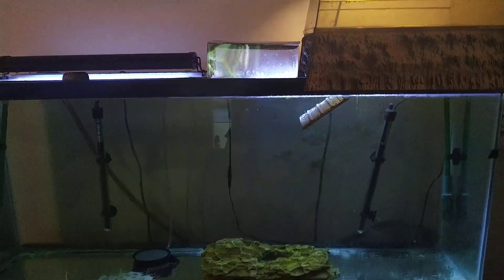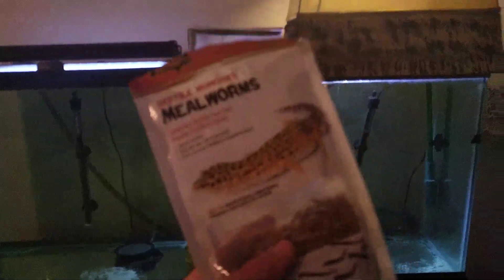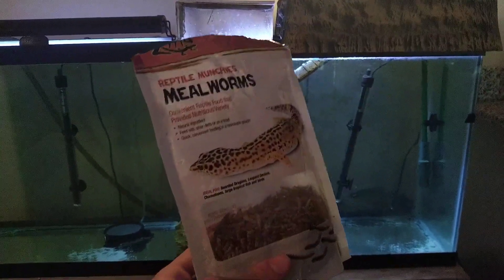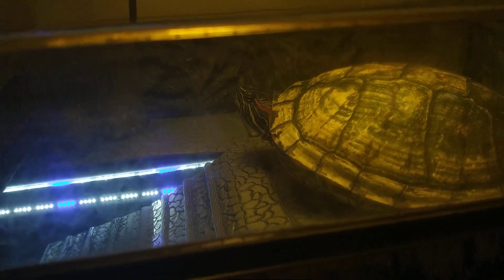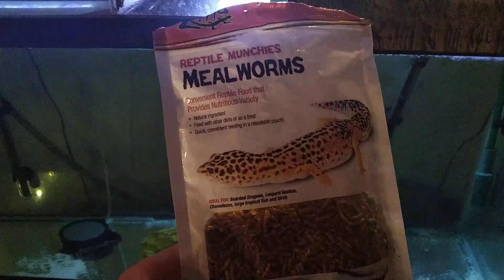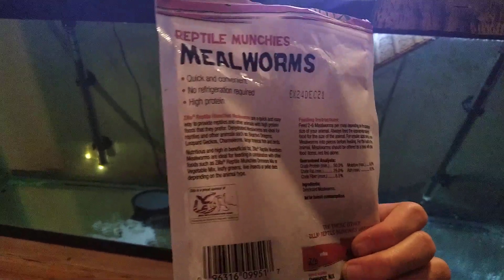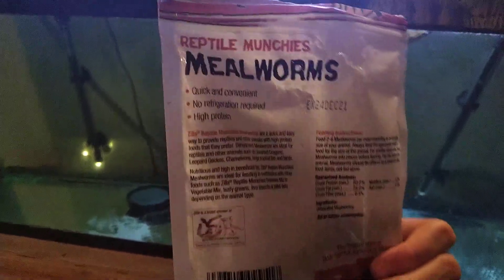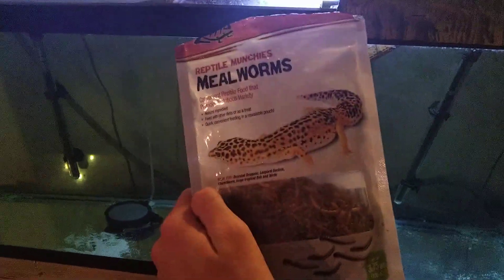The first one on the list is mealworms. Mealworms are a great source of protein and they make great snacks for turtles, as well as a lot of other reptiles and amphibians. For a large turtle I would maybe give like three to five, but for smaller ones maybe one or two. If you want to grow out an animal really quickly, mealworms are a great source of food. With my White's tree frogs — they aren't turtles — but I've been giving them a couple every day and they've almost tripled in size, and they're very active too, so I know they aren't just getting fat.